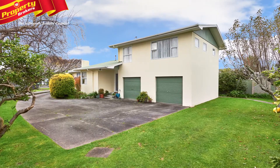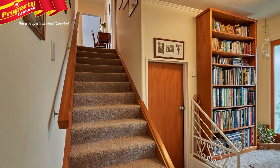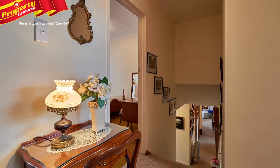Seeking a new family. Are you needing five bedrooms, four and an office, or three and an office plus a sewing room? All the space you need is at 8 Tabac Crescent. You just need to choose how to fill it.